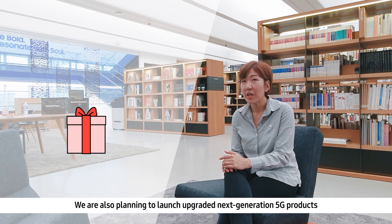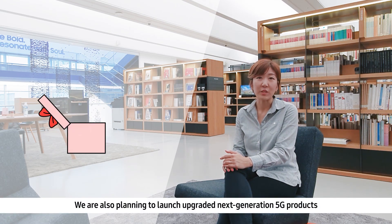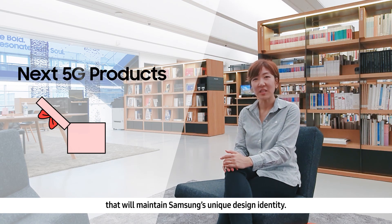We're also planning to launch an upgraded next generation of 5G products that will maintain Samsung's unique design identity.